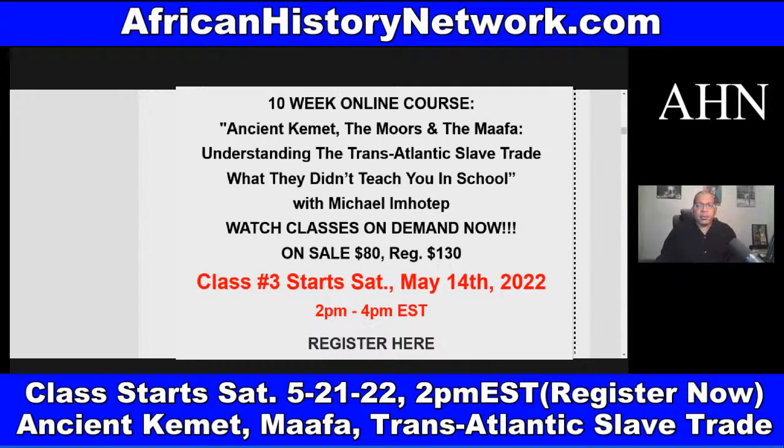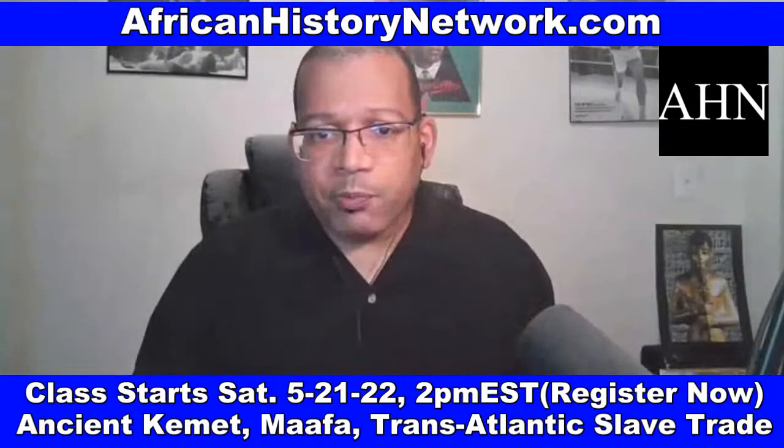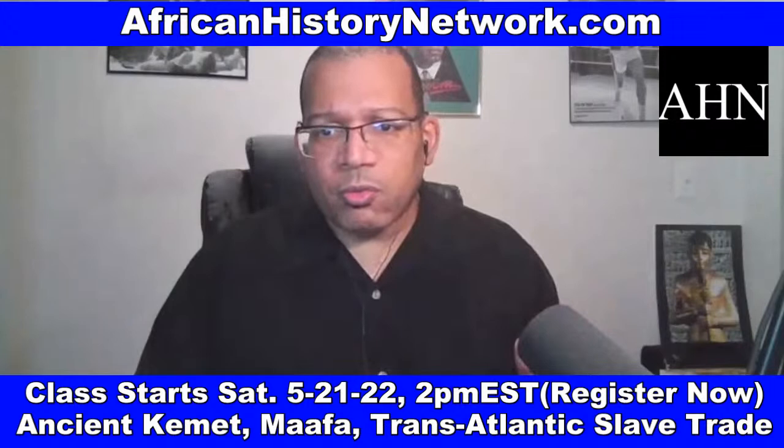On Saturdays, 2 p.m. to 4 p.m. Eastern Standard Time: Ancient Kemet, the Moors and the Ma'afa — Understanding the Transatlantic Slave Trade: What They Didn't Teach You in School. As soon as you register, you can watch the class we did last week. All sessions are archived and recorded — you can go back and watch them anytime. Once you register, you have full access to the class, even a year from now. You can also use this information with your children and family — the content is PG-13.